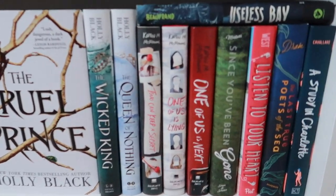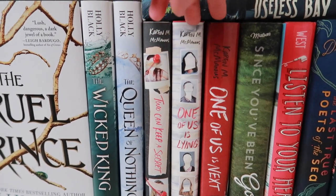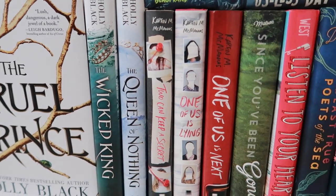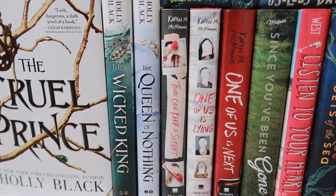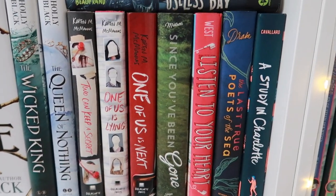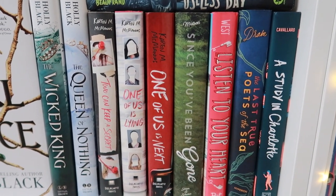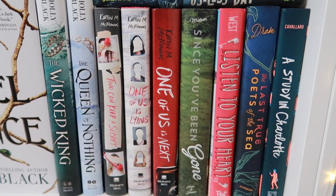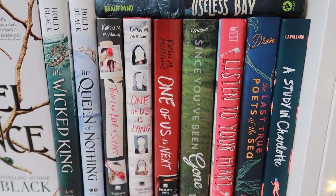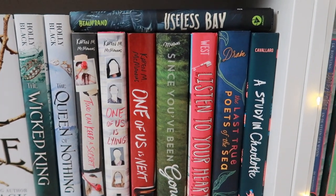Then we go to Karen McManus. I really enjoyed her books and heard so many good things about them — I read them this year and loved them. One of Us is Lying and One of Us is Next are definitely in my top 10 of 2020. Then we have Morgan Matson and Kasie West — they are like the perfect summer type reads and I love that so much. I plan on reading a lot more of their books during spring.